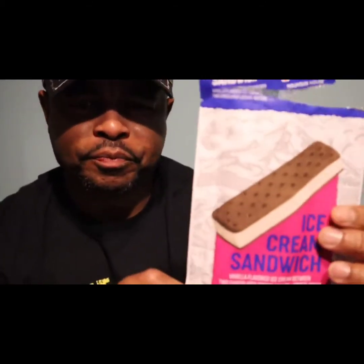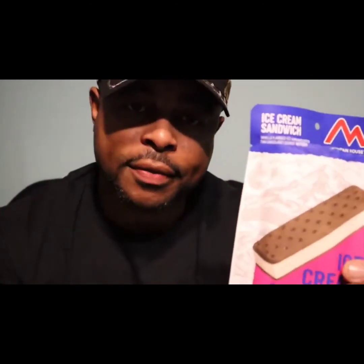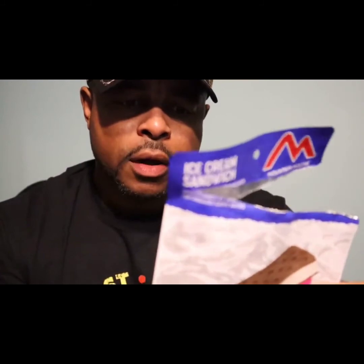This is at Walmart, and they do have the vanilla and they also had the mint flavor. But yeah, it's not bad — it tastes like a giant cookie, and I'm out!